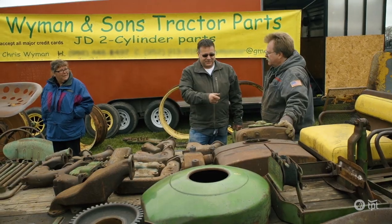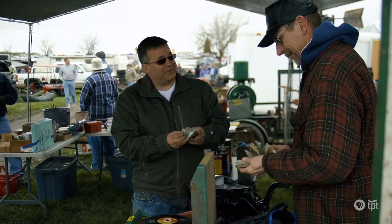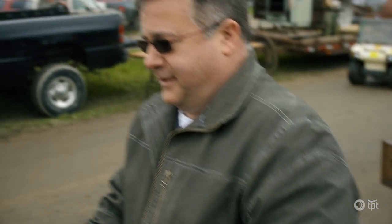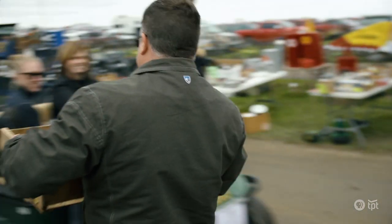Do you have a white one by chance? That is a really cool one though. Nobody wants plastic, do they? Well, we have our first treasures.